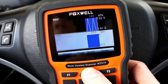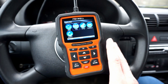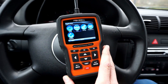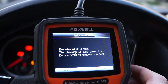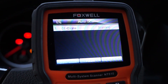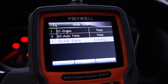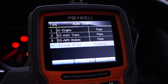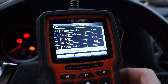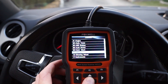Next I took it to a Volkswagen Tiguan 2015 2.0 TDI and checked how it would perform with the custom Volkswagen Audi Seat Skoda software. I started with Autoscan, which checks all available modules in your car and gives you a list of those modules and any faults stored in them, providing a quick overview of whether the car is in good shape.